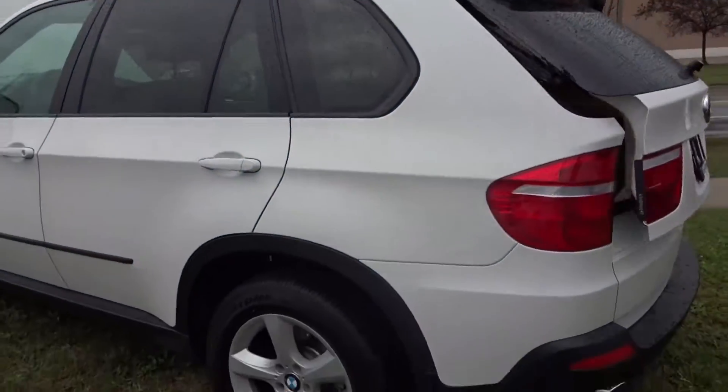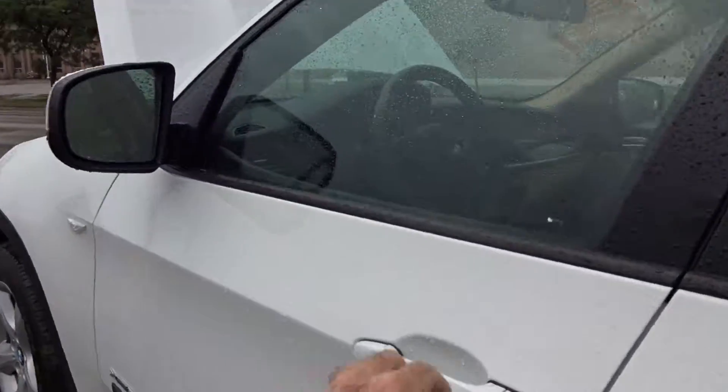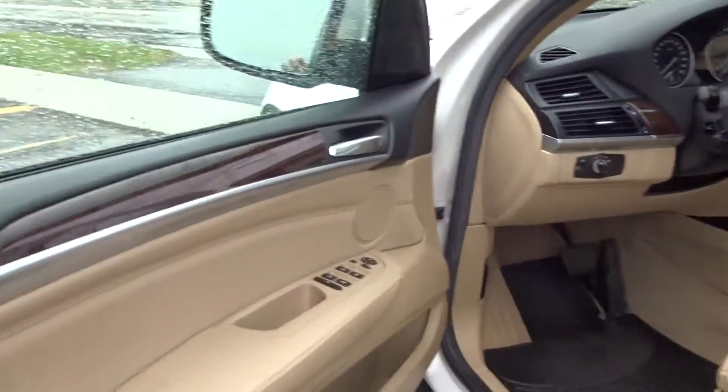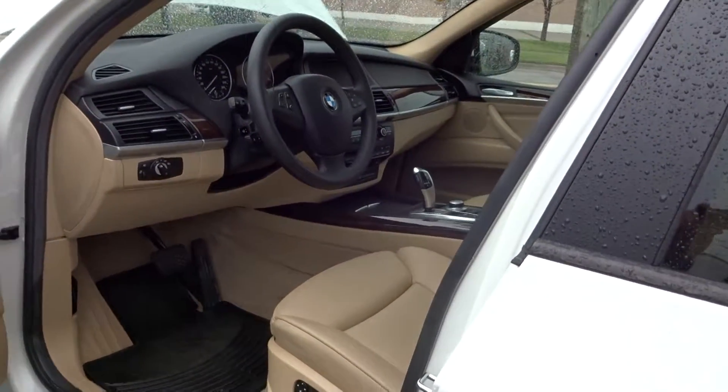Looking down the driver's side — no marks, excellent shape. Going inside, you can see the clean, clean leather seats on it.